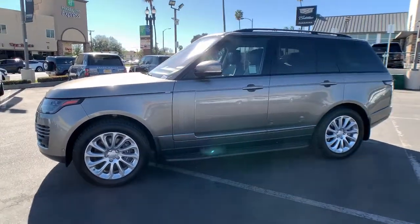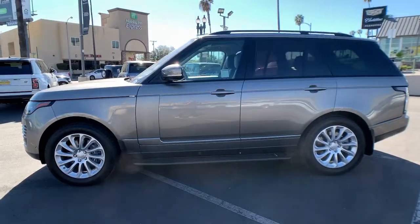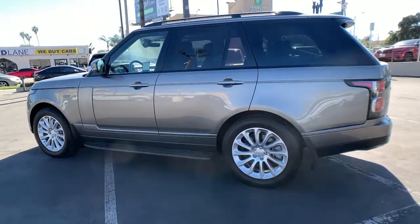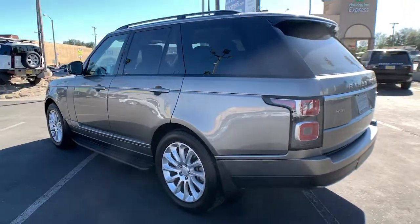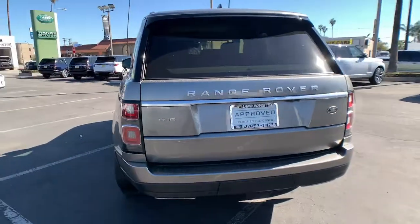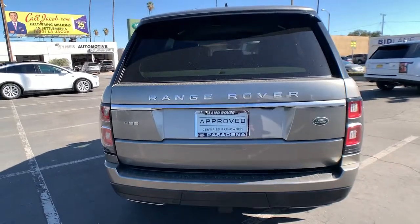Get a feel for the 2018 Land Rover Range Rover. With less than 35,000 miles on it, this vehicle delivers the style, comfort, and efficiency you need to meet the needs of today's lifestyle. Confidence comes standard when you're behind the wheel, prepared for the journey ahead.